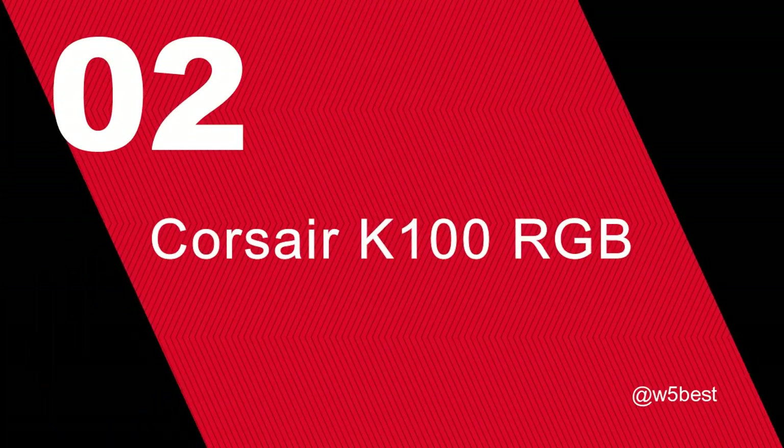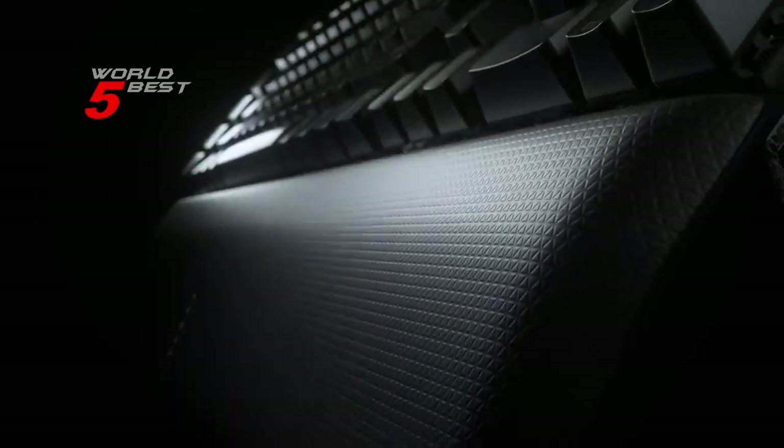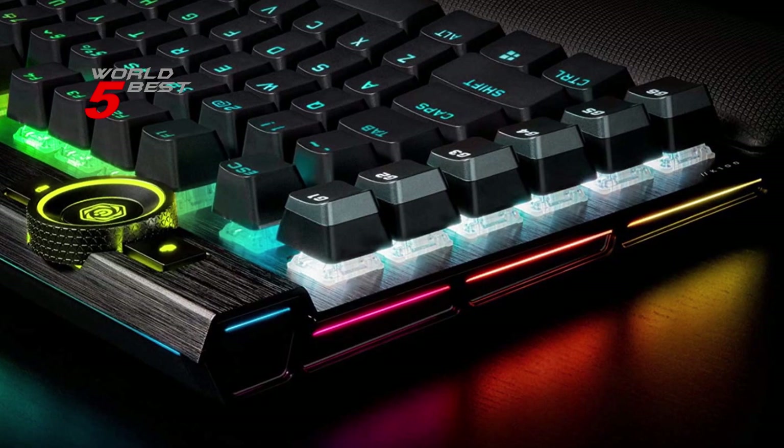Number 2: Corsair K100 RGB. This keyboard is the pinnacle of Corsair keyboards, offering cutting-edge performance, style, durability, and customization that gamers need to stand above the rest.